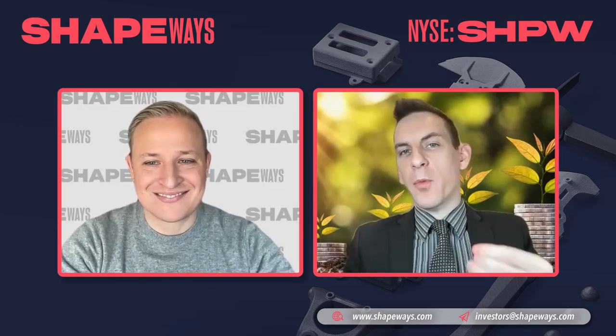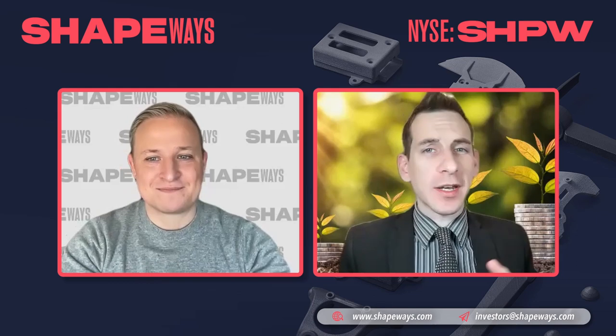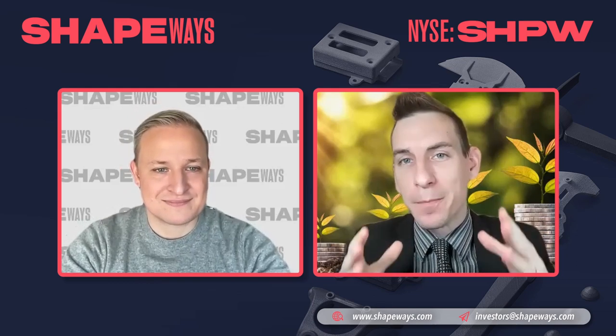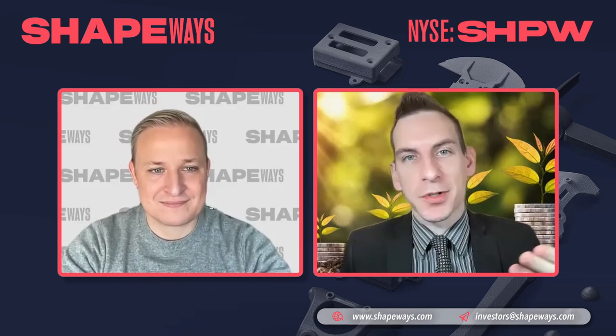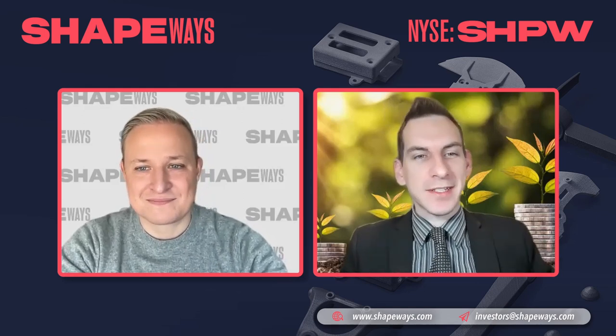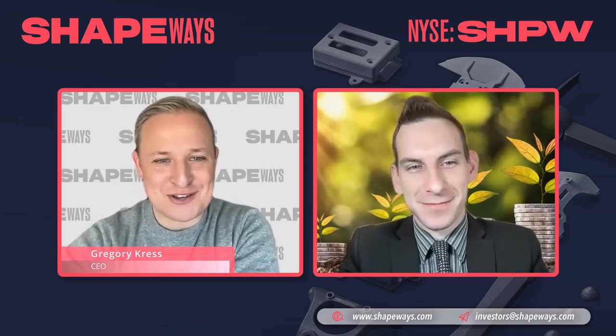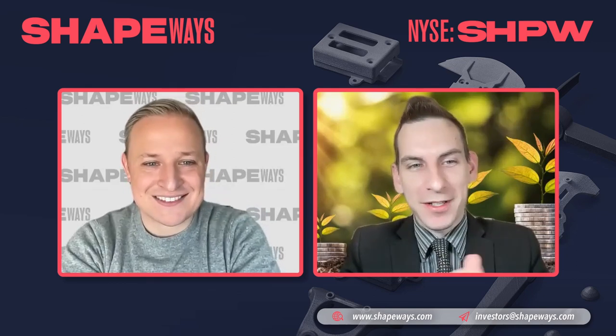Welcome back to Shapeways, a leader in 3D printing solutions combining high-quality, flexible on-demand manufacturing powered by purpose-built proprietary software. Joining us is Greg, the Chief Executive Officer, giving us some insights today on the broader view of the company and earnings guidance. Welcome back, sir. Thank you so much, it's always good to see you.